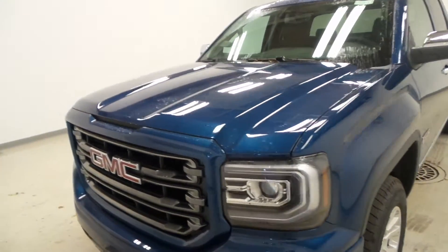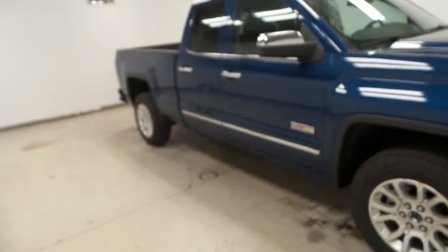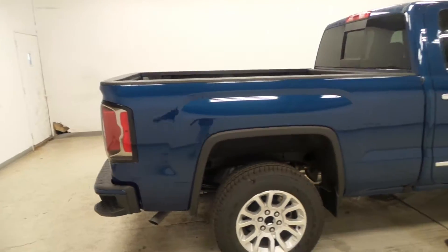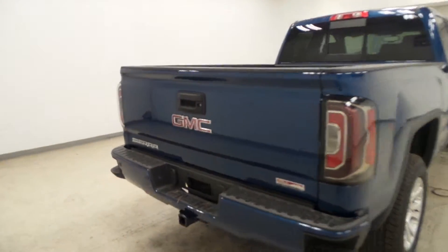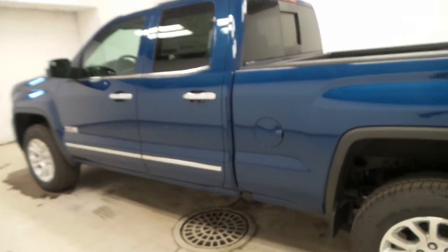We have a 2016 GMC Sierra All-Terrain — it's a double cab with a blue exterior color. The all-terrain package is loaded up with a rear sliding window and a rear coated bed.